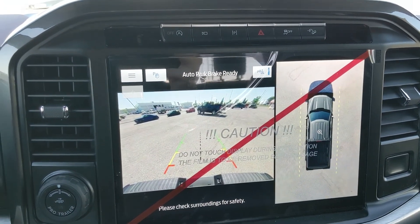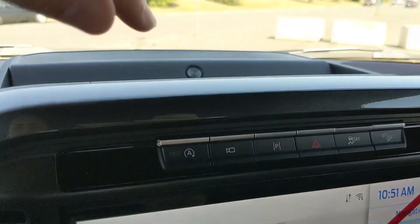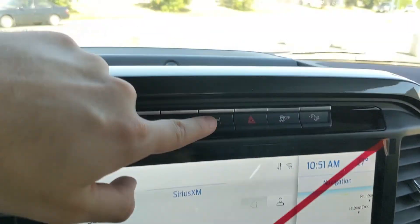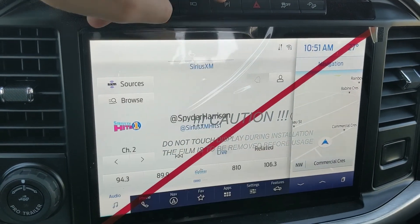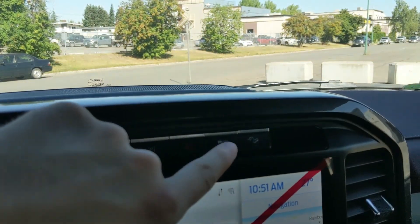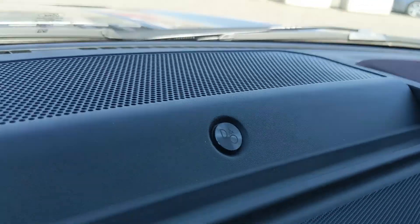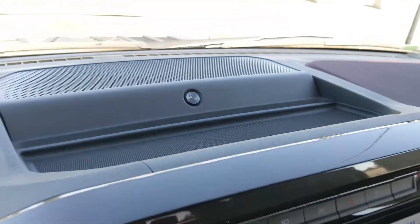Above that you have your auto start-stop shutoff, camera view toggle, parallel park assist or active park assist, hazards, traction control shutoff, and hill descent assist. You also have a premium Bang & Olufsen sound system so your music can sound pretty decent.